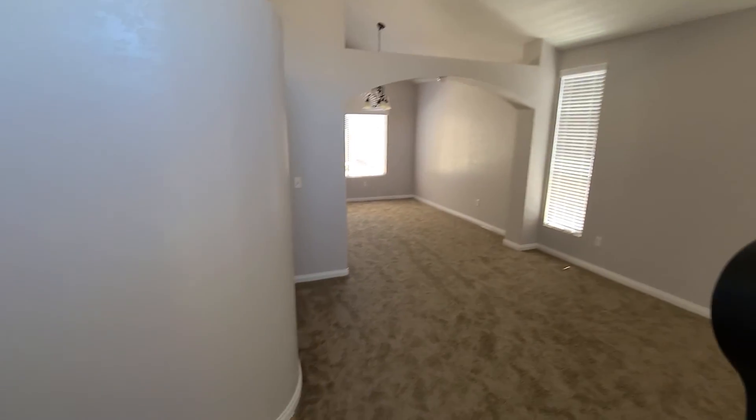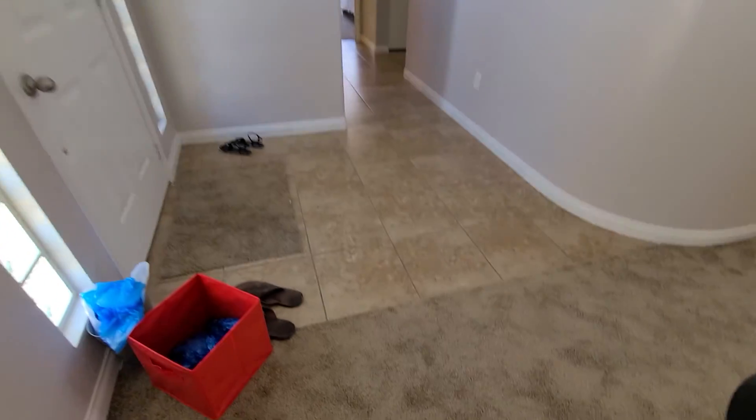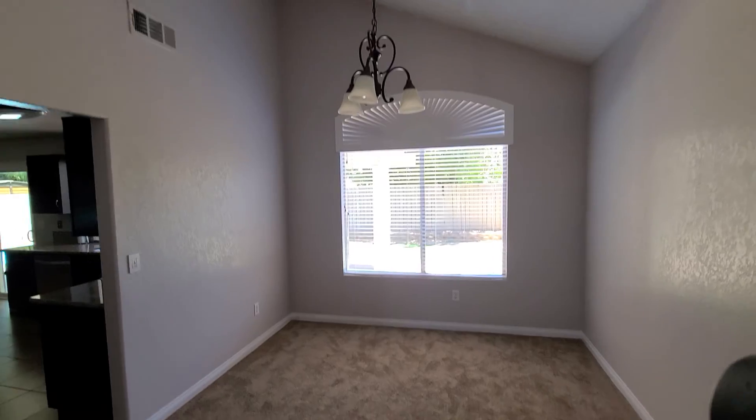It smells like everything was freshly painted in here. The carpet is not brand new, but it's nice and clean — looks like they shampooed it pretty good. Got the popcorn ceiling, but it is semi-vaulted. This kind of goes into your formal dining as well, still semi-vaulted in here. Good space here, good little living space. You do have a formal dining area.